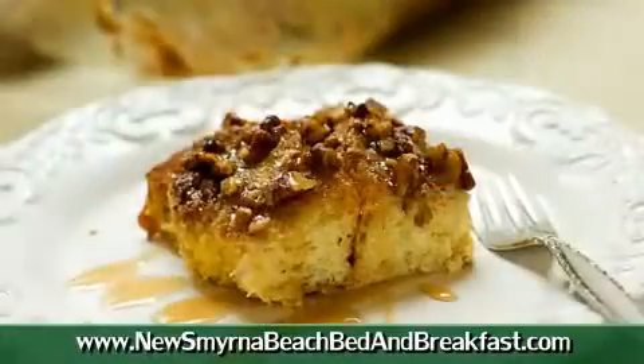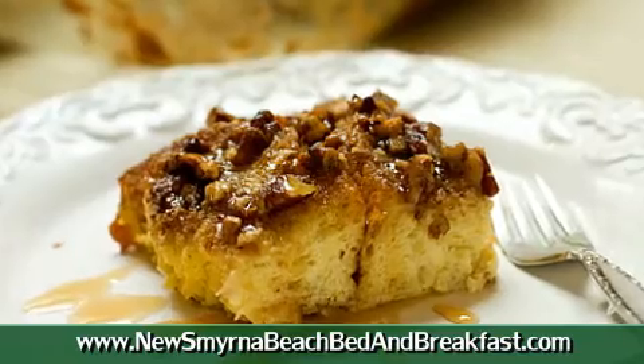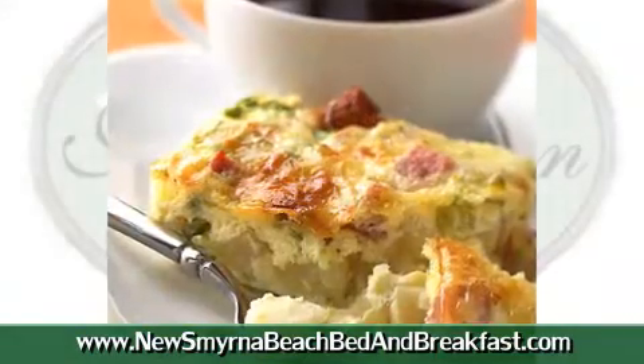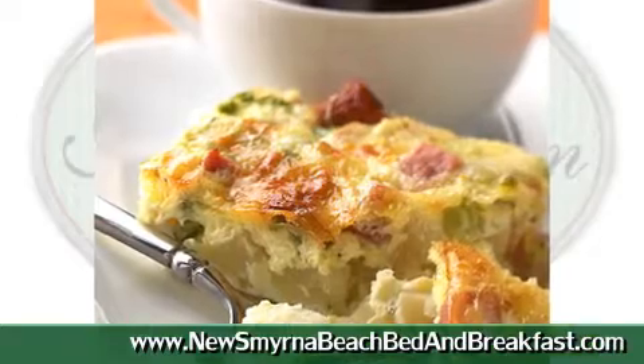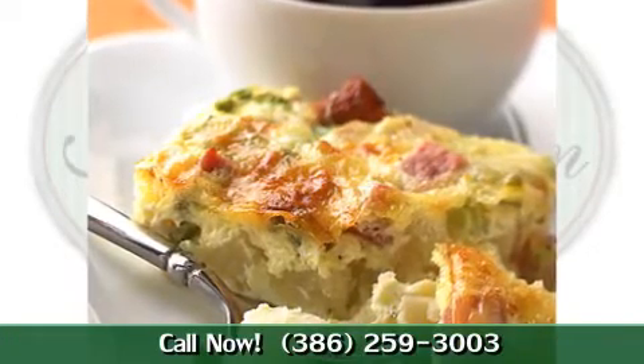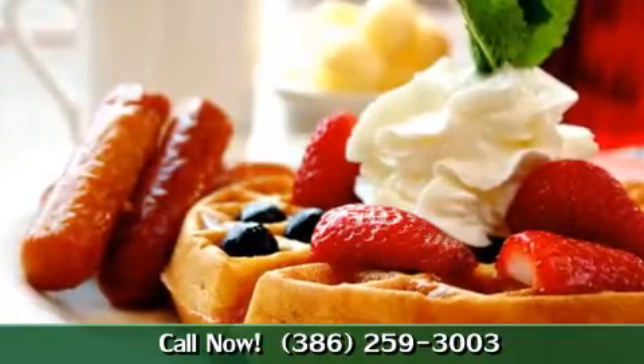We do a caramel apple French toast, which is probably my favorite. We serve a cheesy breakfast on a bed of homemade baked hash browns with honey oatmeal bread. Sometimes we do Belgian waffles with fresh fruit on top.